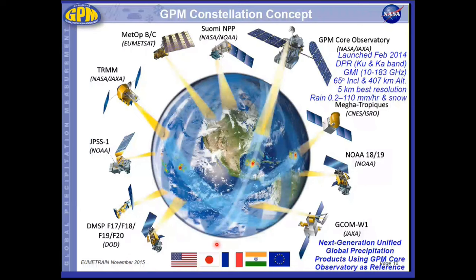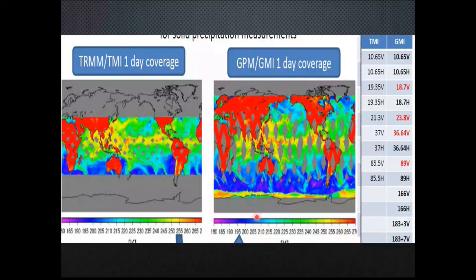Here is an example of one-day coverage by GPM versus TRMM. TRMM coverage is mainly the tropics — 35°S to 35°N. GPM had larger coverage from 65°S to 65°N, but there are more gaps because of that. Always remember in satellite technology there is a compromise: if you want more spatial coverage, you have less temporal sampling in some regions. If you want more temporal sampling, you have smaller spatial coverage. That is the nature of satellite technology.